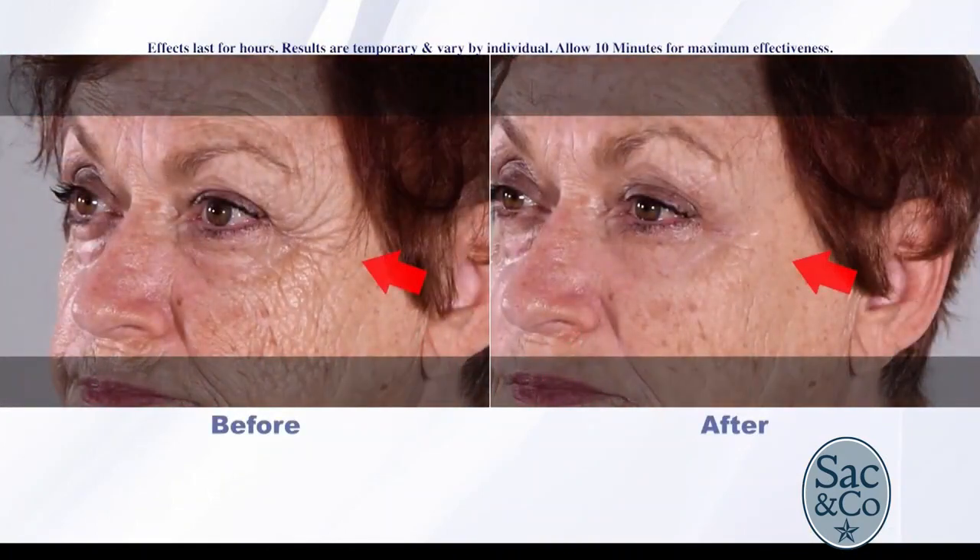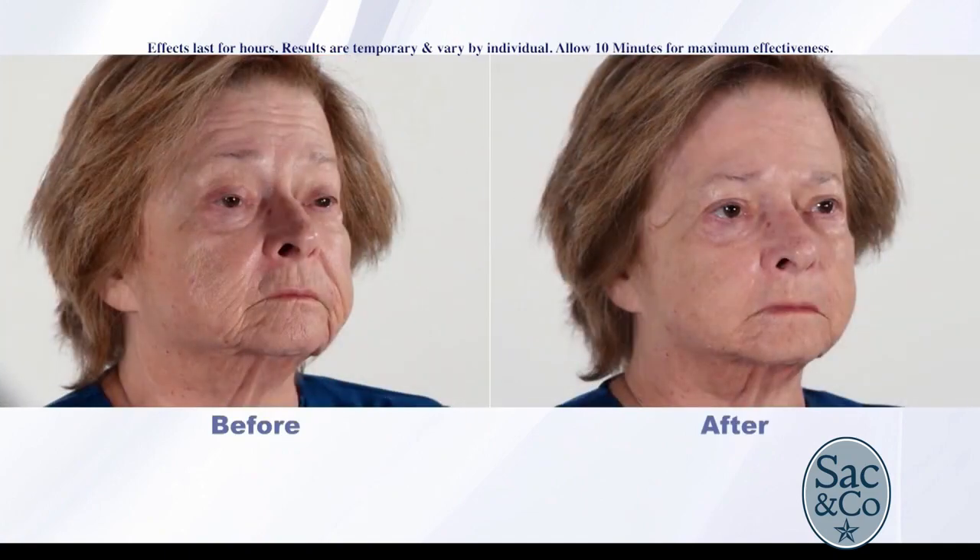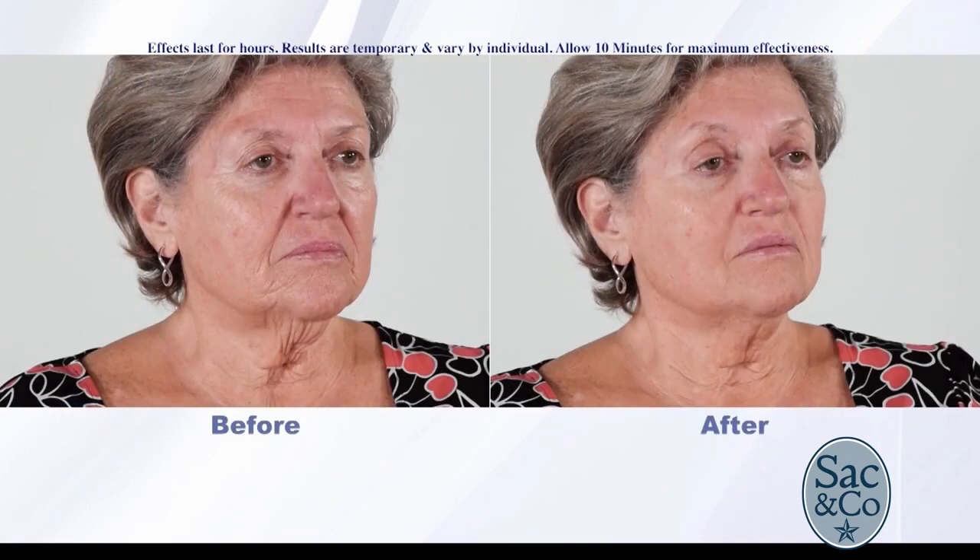It's just incredible. Look how much younger and fresher they look. And we have the full face before and afters now, Melissa, because it's working on more problem areas — really all problem areas of the face. Not just the under-eye bags like with Richie, but the forehead lines, the crow's feet, the laugh lines around your mouth, and that loose skin under your neck.